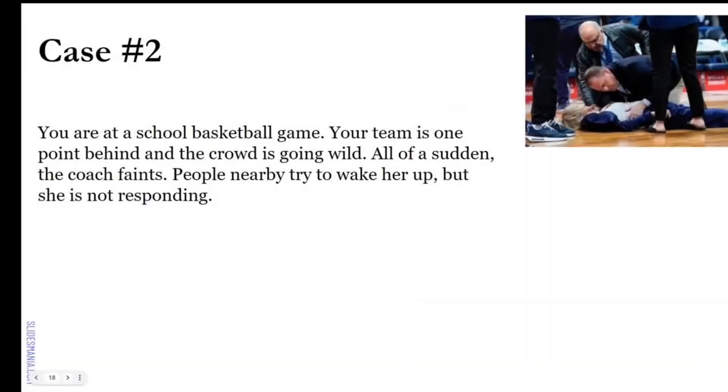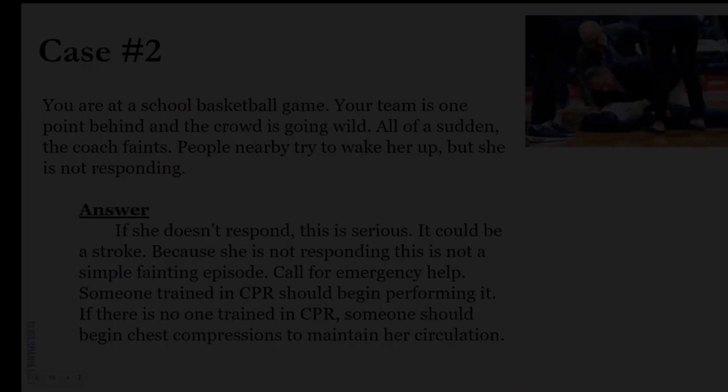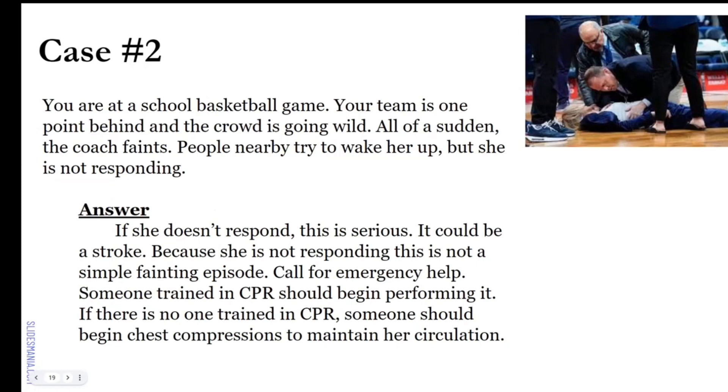Scenario case two: you're at a school basketball game — your team is down one point, the crowd is going wild — and all of a sudden the coach faints. The gym gets quiet. People nearby try to wake her but she's not responding. She doesn't respond — this is serious. It could be a stroke. Because she is not responding, this is not a simple fainting or syncope episode. We need to call for emergency help. Someone trained in CPR should begin performing CPR. If no one is trained, someone should begin chest compressions to maintain her circulation.